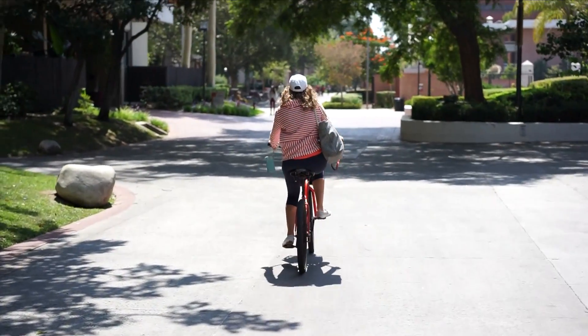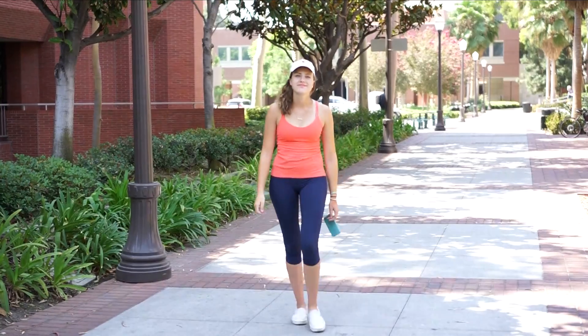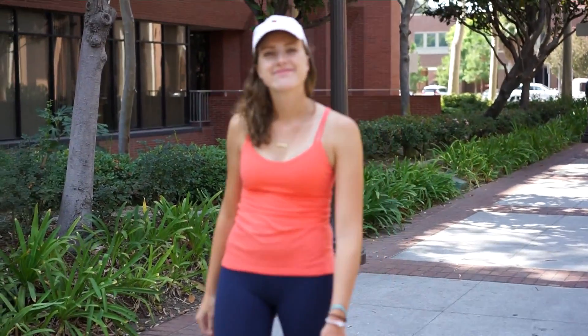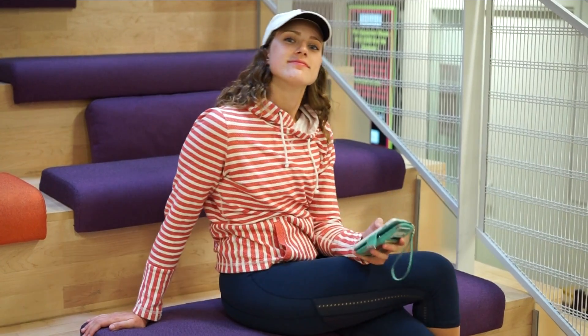Look number two. This outfit gives off the impression that you're going to the gym after class, even if you're like me and you've never set foot in those doors. But if you're doing anything active on campus, whether it's a free yoga session or a marching band practice, I really recommend having an outfit like this.